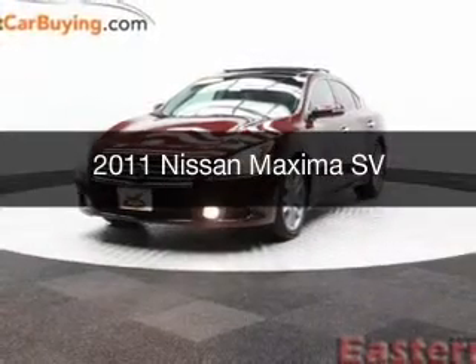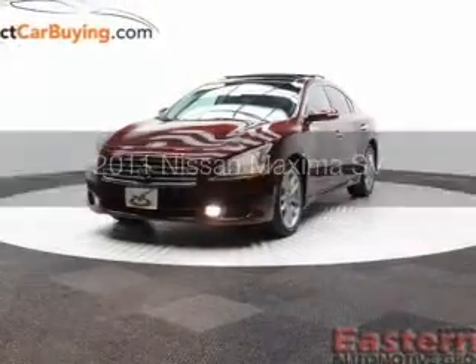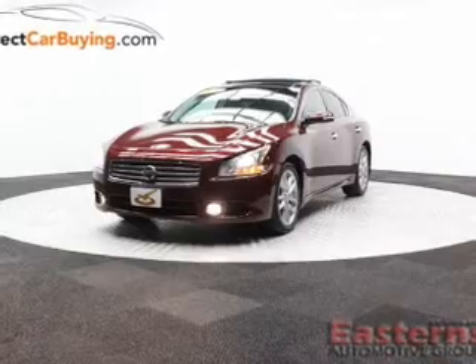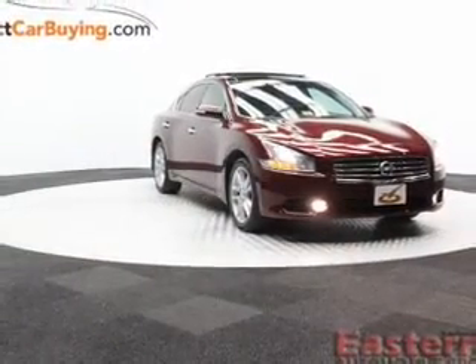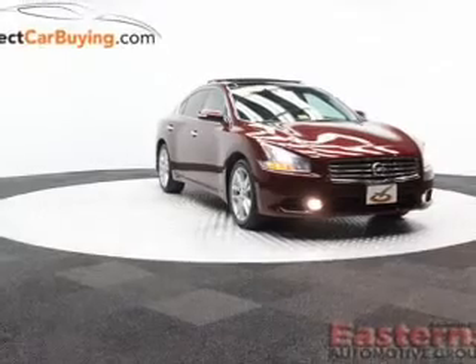This is a used 2011 Nissan Maxima. It's powered by front-wheel drive, a 3.5-liter, six-cylinder engine, and a continuously variable transmission.